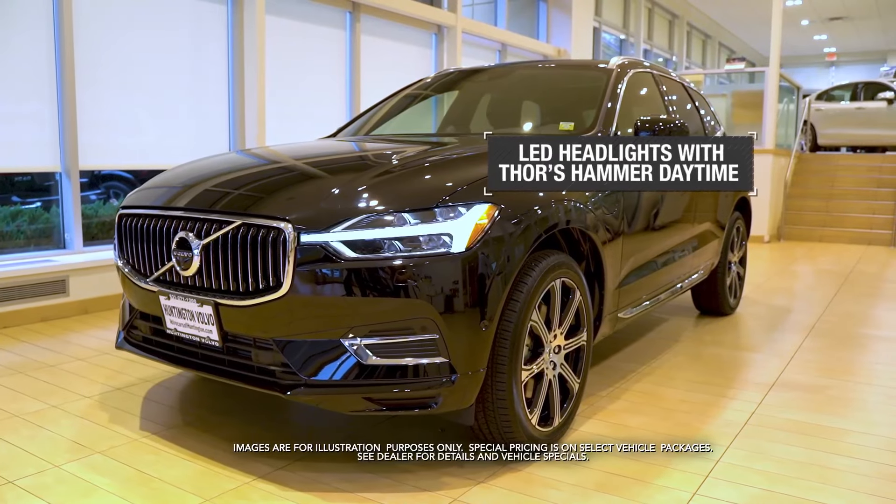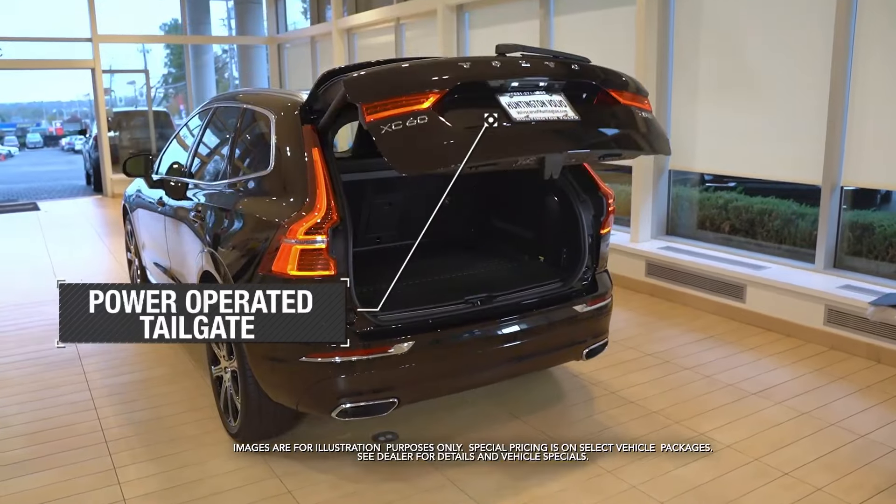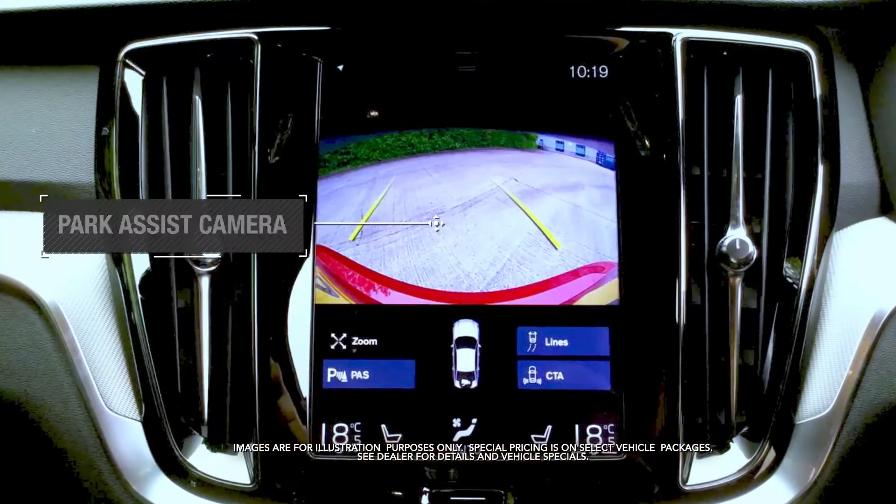LED headlights with Thor's Hammer daytime running lights and auto high beam. Power operated tailgate. Park assist camera.